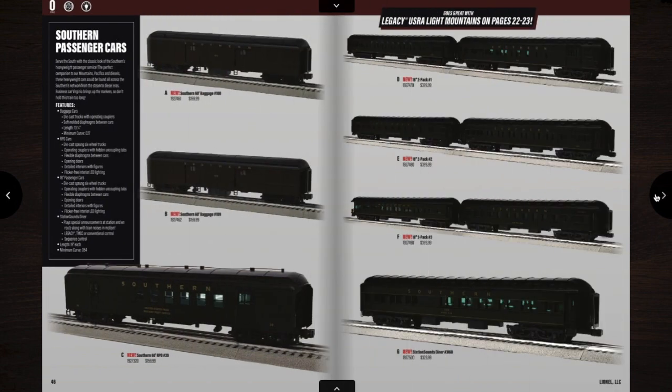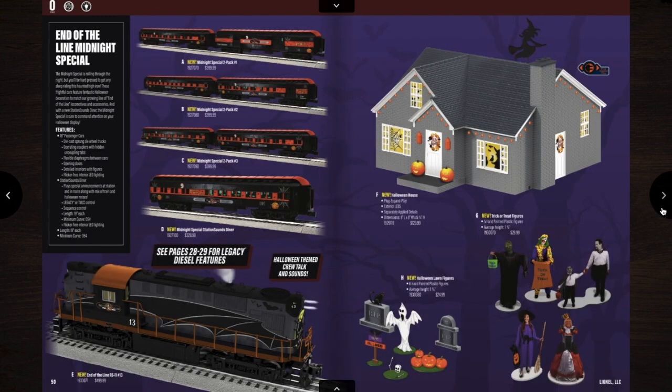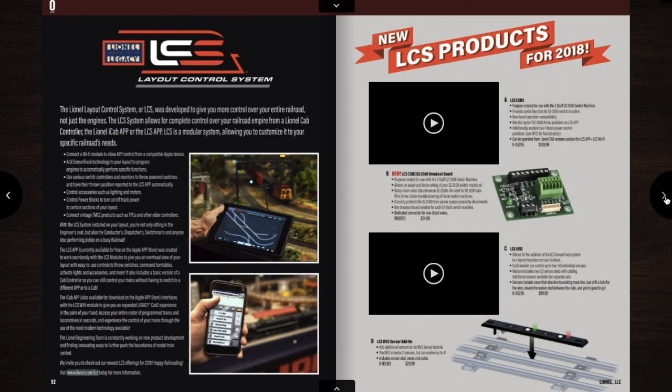Then we get into some passenger cars. Here we have a bunch of Southern Railway passenger cars to go with the Southern train, the Southern Pacific, and the Sunshine Special. The first set is just a plain set; the other sets have one normal car and one Army car, so there's an Army, Marines, and a Navy. On the next page, we have an RS-11 and some passenger cars in a Halloween theme. I think this is going to be pretty cool — I probably won't get it, but I might.